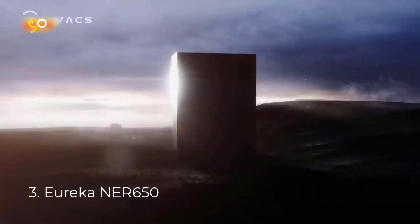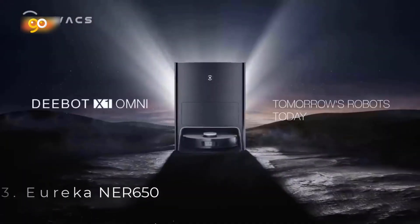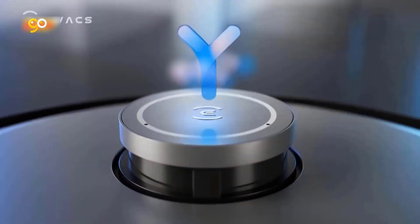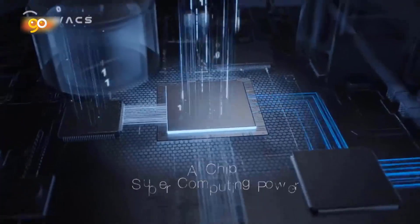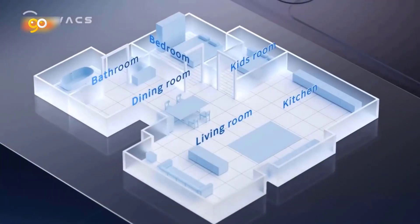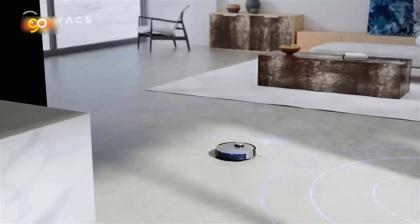Number 3: Eureka NER650. LDS navigation detects and navigates your home, avoiding obstacles or falling off ledges. Not only capable of self-charging, it will pick up exactly where it left off once charged. With powerful 2000 pascals suction and up to 120 minutes of runtime, the NER650 can cover up to a 2,152 square foot area.